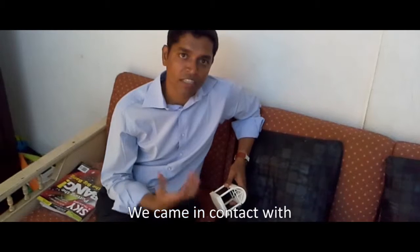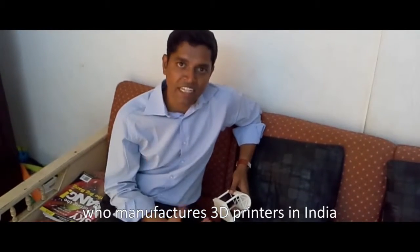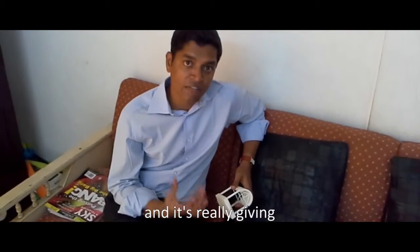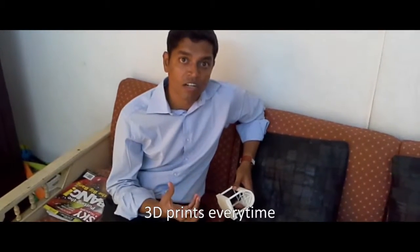We came in contact with the Divide by Zero team, who manufacture 3D printers in India. We bought AkiCraft i250 printers from them, and it's really giving accurate, reliable, and consistent 3D prints every time.